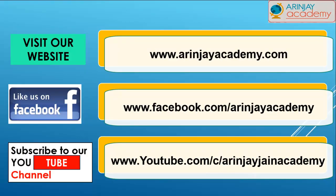I hope you have enjoyed the presentation. If you'd like to see more presentations, you can visit us at www.arrangeacademy.com. You can also check us out on Facebook at www.facebook.com/arangeacademy, and subscribe to our YouTube channel at www.youtube.com/c/arangejaneacademy. Thank you.